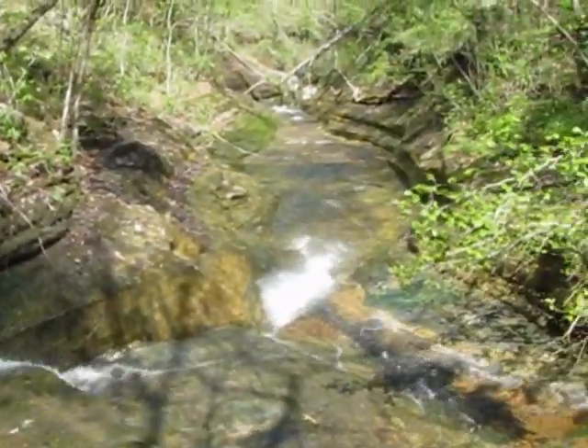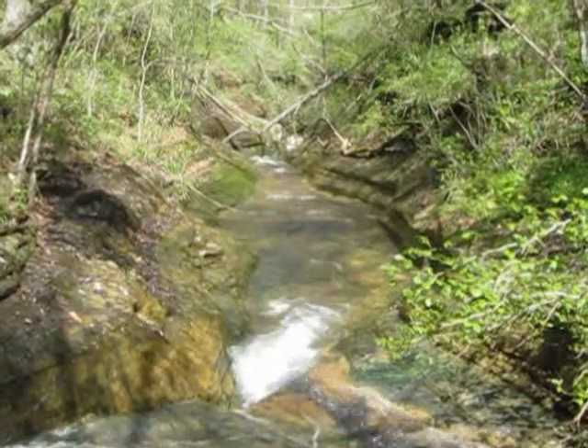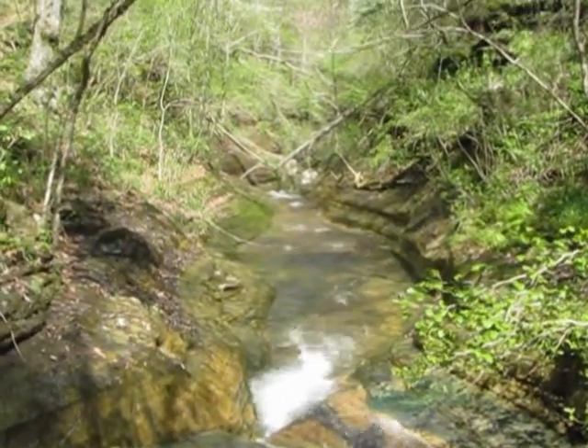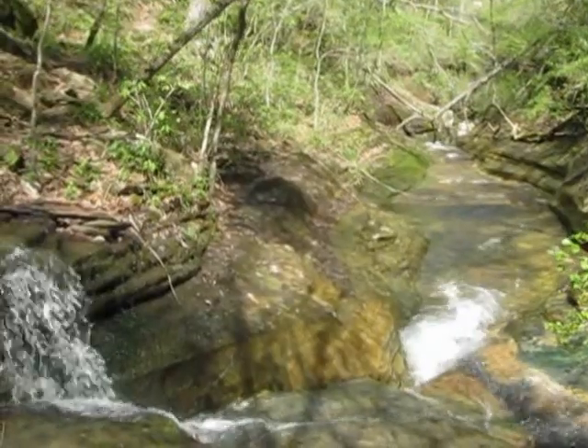The thing about that bluff trail is if you didn't take it and you were down in there and had a heavy, sudden rain — unless you're a really good swimmer — you might drown, because there's nowhere to climb up to get out. This thing will be swollen over your head, and it could happen in a couple of minutes. That's why I take the bluff trail.